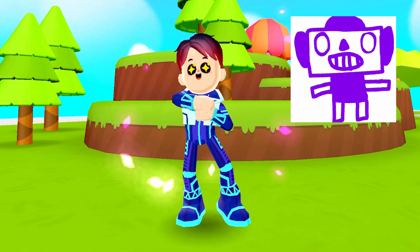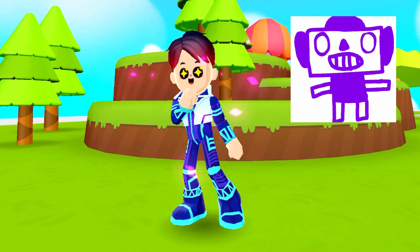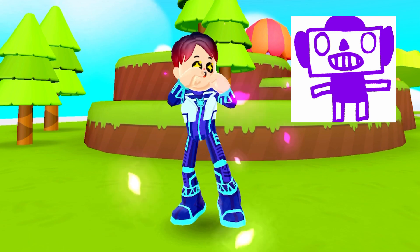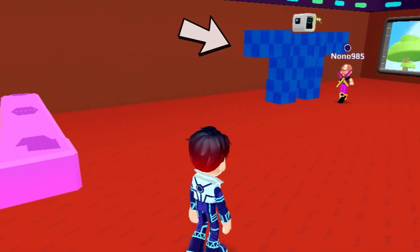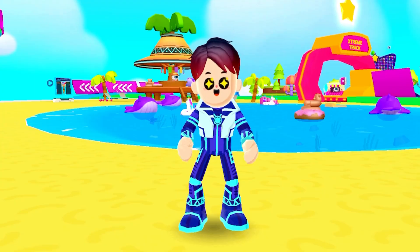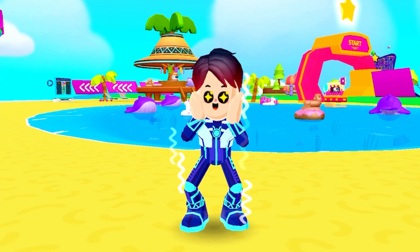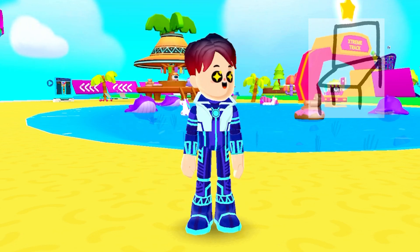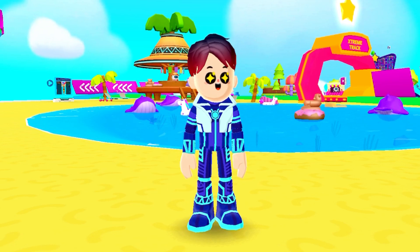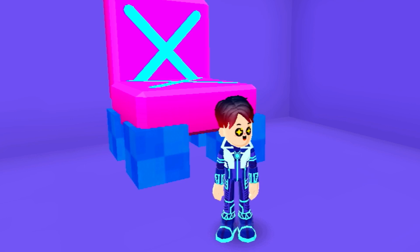This drawing looks like a robot, so let's make a robot in PK XD — I'm so excited to do this! Right over there is the robot. And I think this next one is a chair, so let's make a chair in PK XD.